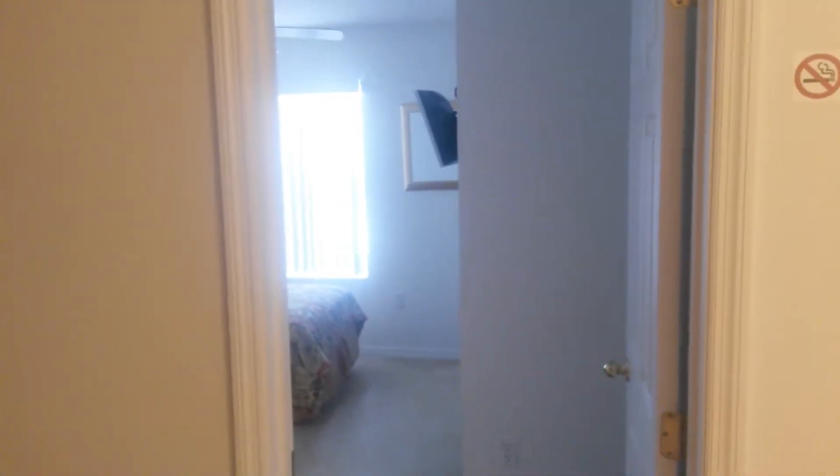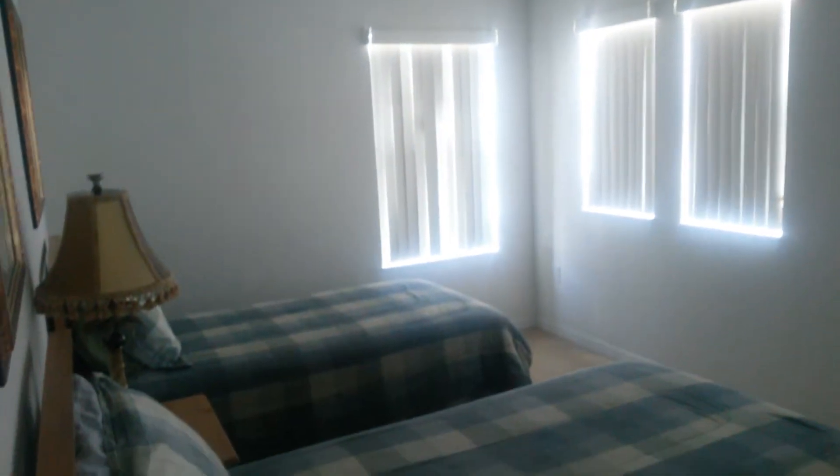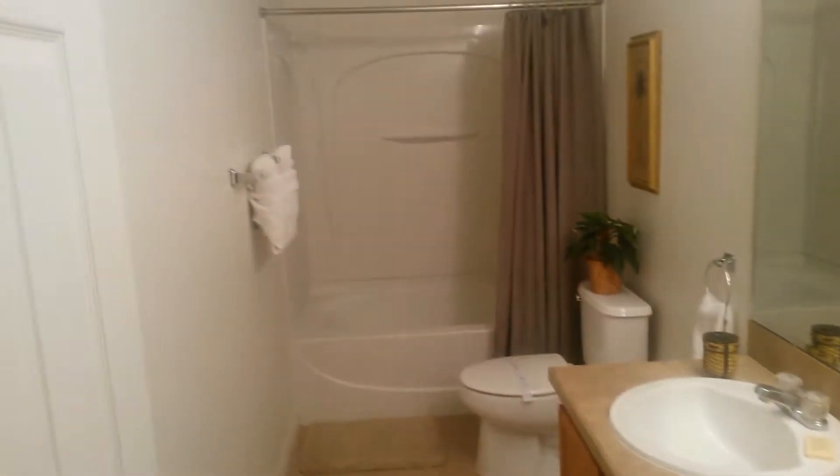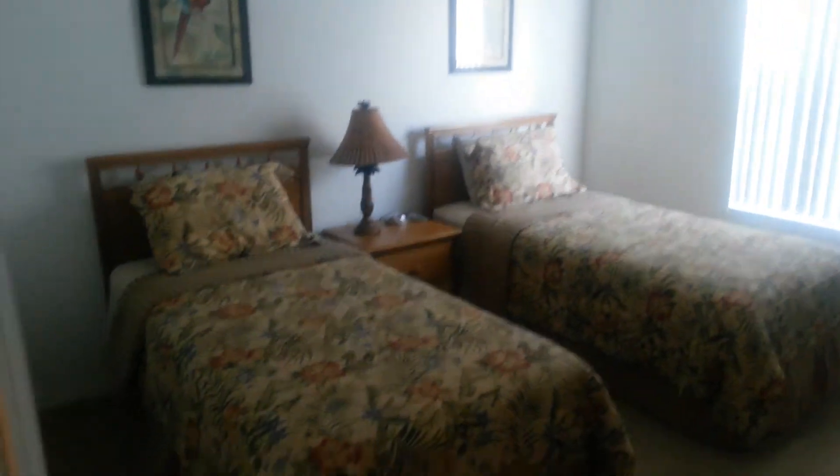One bedroom, the master. Closet, air conditioning. Bedroom three, four — this is bedroom four. Bathroom and bedroom five. Bedroom one, bathroom one — sorry, bathroom two. Bedroom two. Everything up here as far as the carpet and all the other conditions is beautiful. It's not a concern with condition at all.